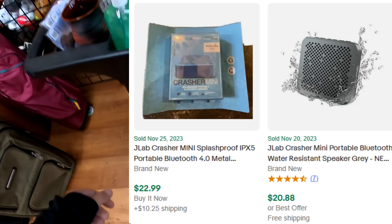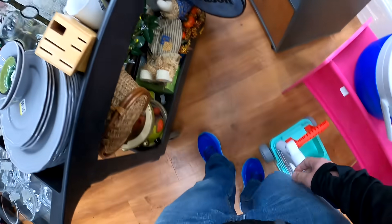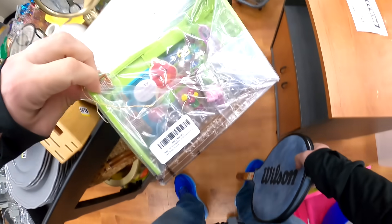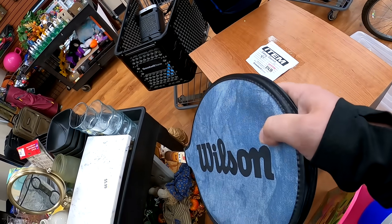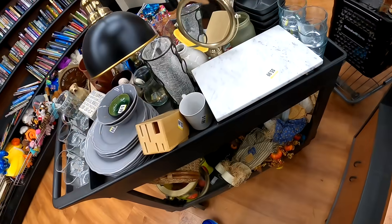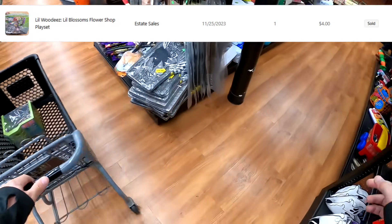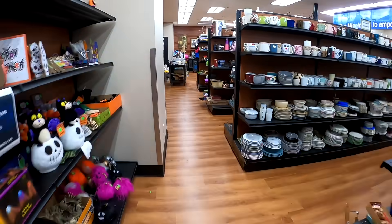Most of the stuff I grabbed in this trip I actually put back. This Crasher Mini JLab speaker actually has a pretty terrible sell-through, so I did end up putting that back along with this racket here. However, I do grab this house playset deal, and we ended up selling this on Whatnot. We really didn't make anything on this particular sale — it's the only thing we actually end up buying — but we did move it and made money on other things from that sale, so no big deal.